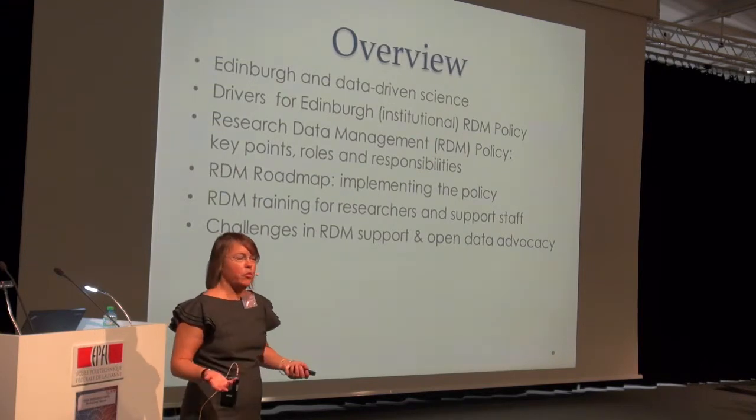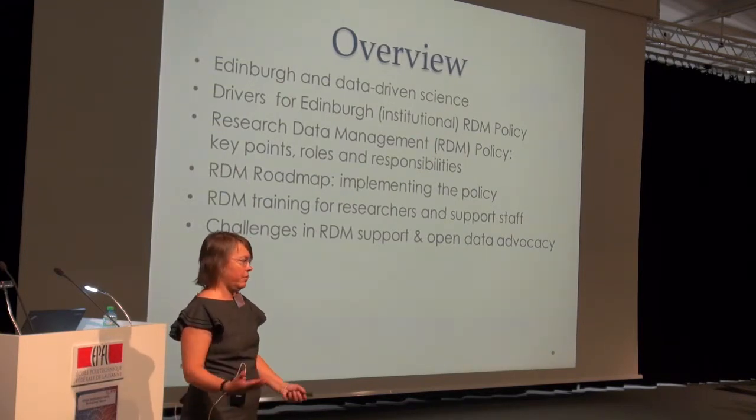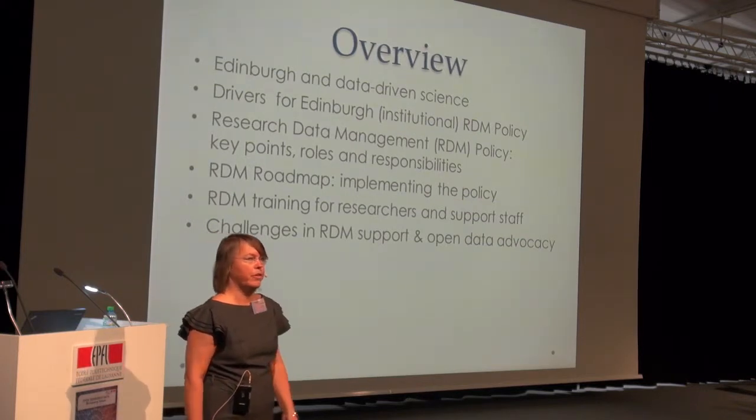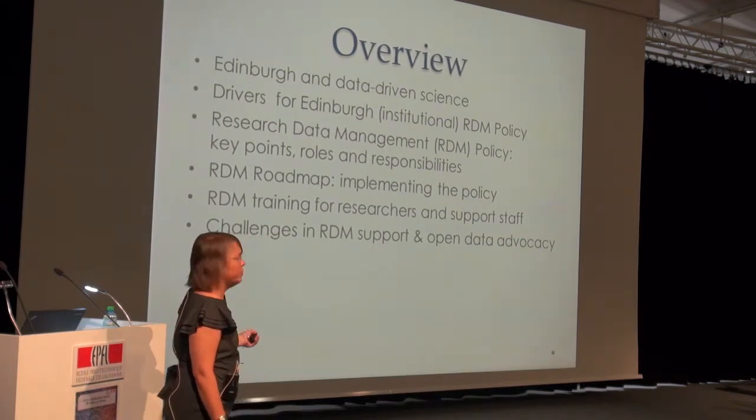Since this is an open data event, she thought she'd try to share some reflections about the challenges of providing support for open data to researchers.